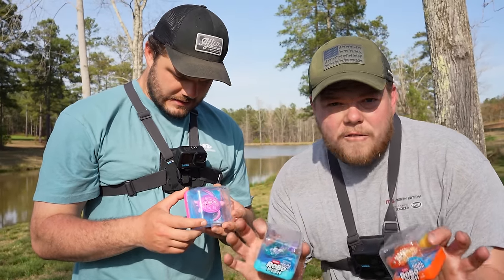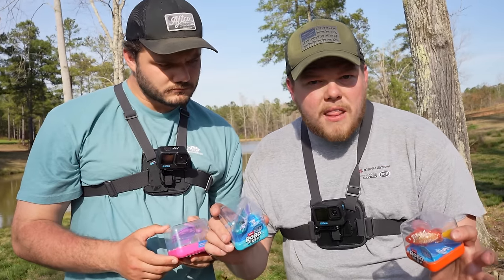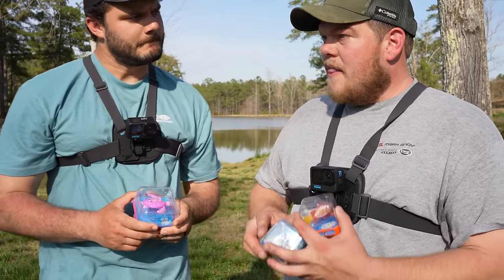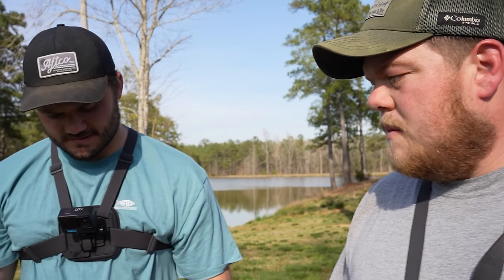All we have to do with these bath toys: take them out of the pack, drill two small little holes, attach hooks, figure out a way to rig our line on it, and then we are gonna have a 1v1 to see who can catch the most out of this pond. Do you think we're gonna catch anything with a pink sea turtle?